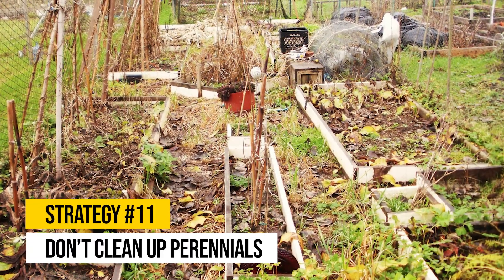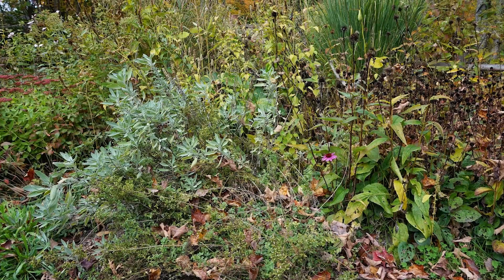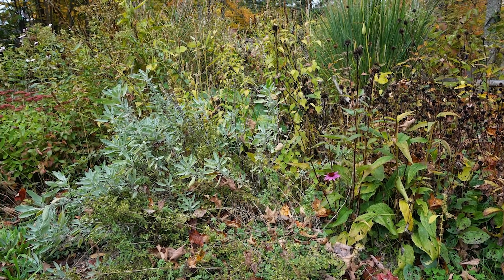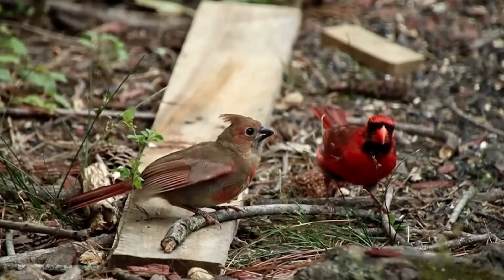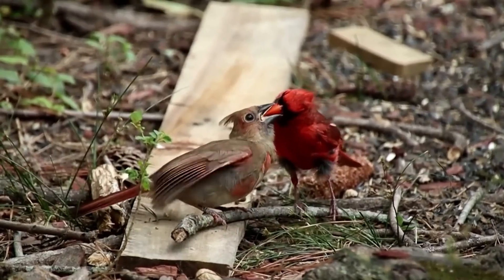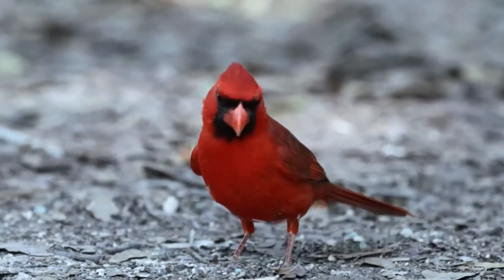Strategy number eleven: don't clean up perennials. If you regularly prune and clean up perennials at the end of each season, consider leaving them standing through winter. These dried-out plants can produce seed husks, providing food for cardinals during the colder months. You can always tidy up before spring blooms start.